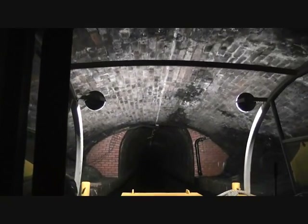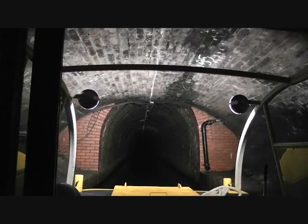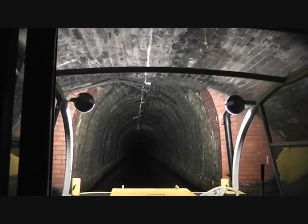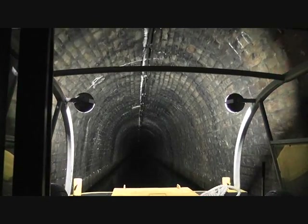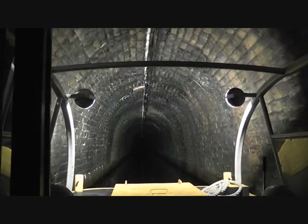It actually took 17 years to build, and one of the reasons is this. Can anybody see the end of the tunnel? They built it from either end, they dug it from either end, and guess what happened? It didn't match up — they missed by 38 feet.